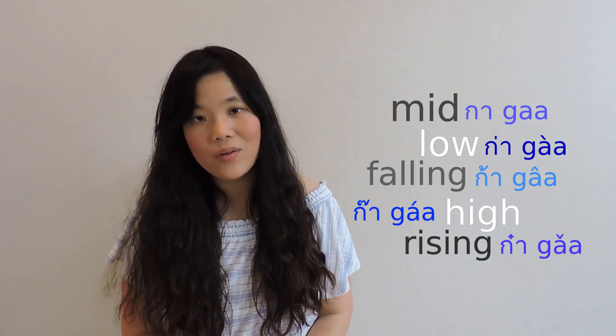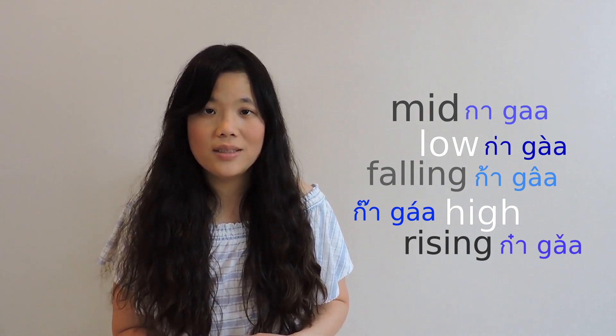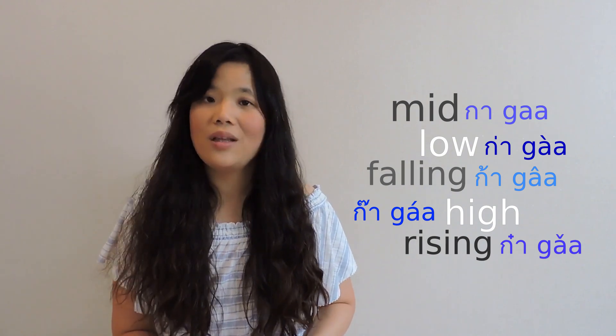To learn the numbers in Thai, you need to know the tones very well. We have a lot of numbers that are very similar in terms of pronunciation, so it can be confusing to the listener if you don't pronounce them clearly.